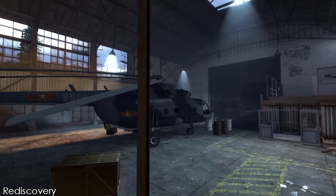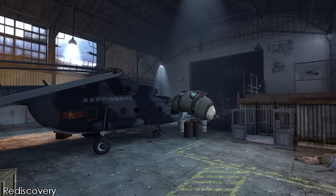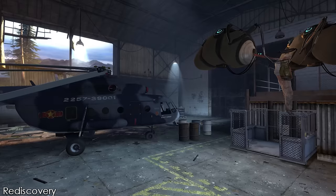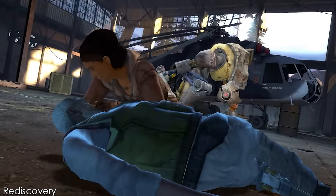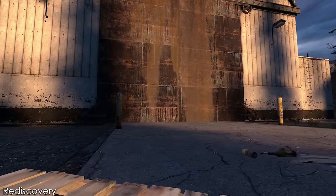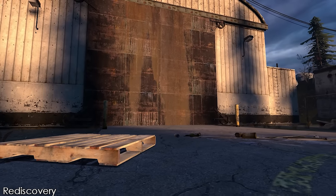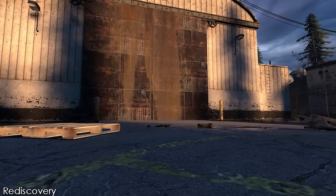Unfortunately, disaster struck when the duo prepared to set off as Combine advisors crashed through the windows of the hangar housing their helicopter. In one version of reality, Eli is brutally assaulted and killed by a Combine advisor, but Dog arrives just in time to attack the advisors, leaving Alex to mourn the death of her father. In another version of reality, Alex, with the help of the G-Man, reaches through time and strikes the Combine advisor using charged-up Vortigaunt energy, saving Eli and changing the future.